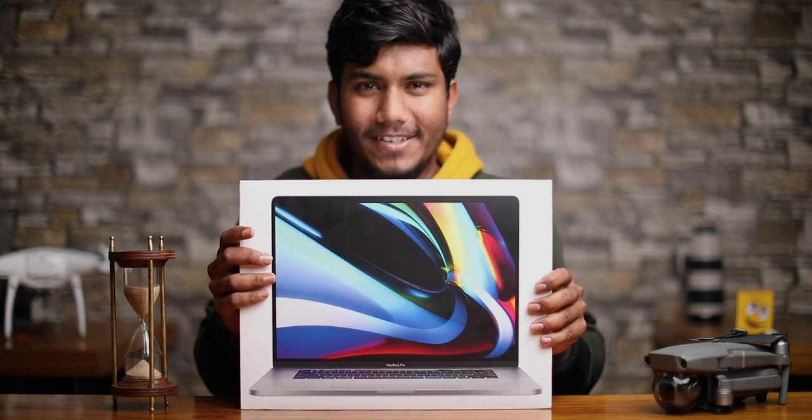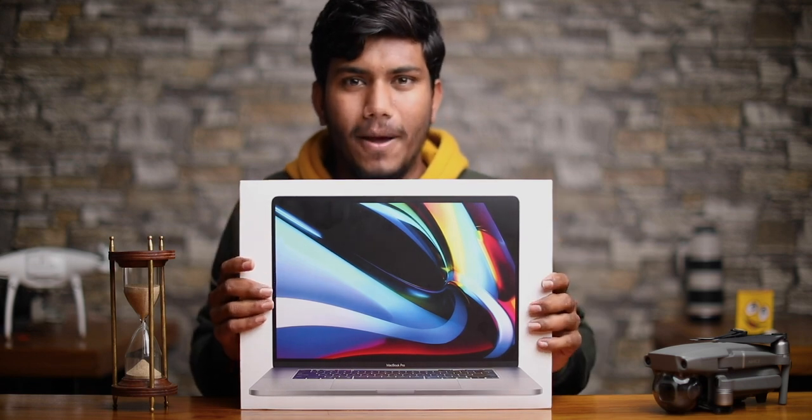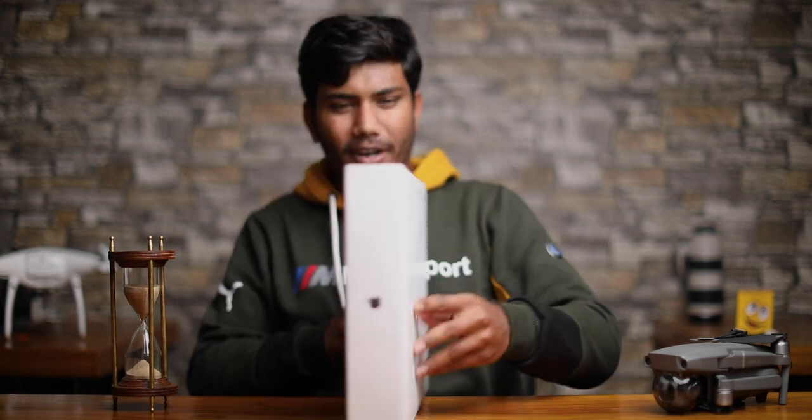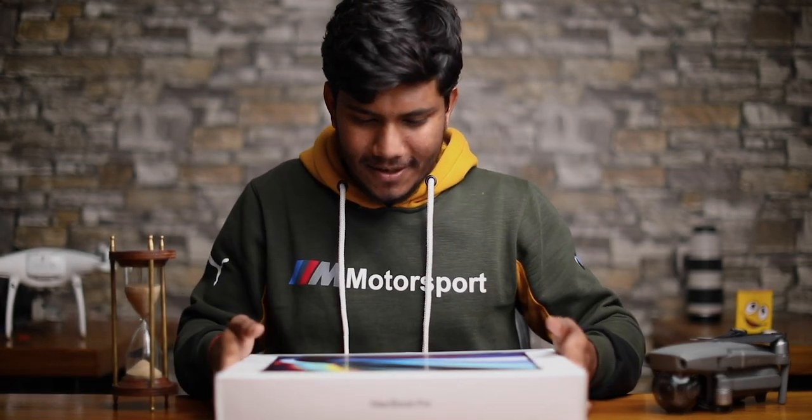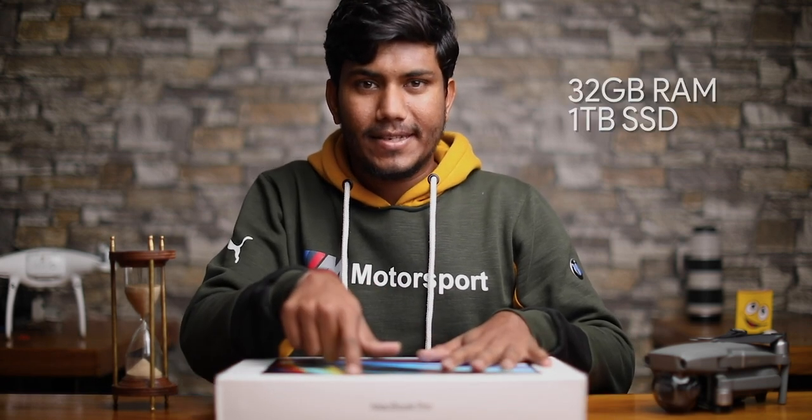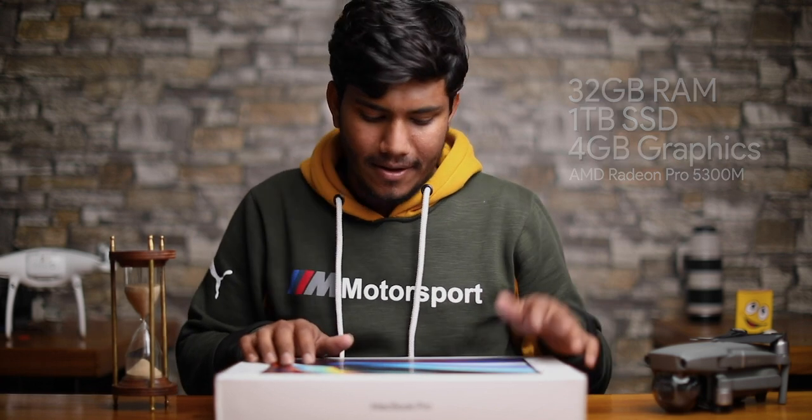Apple MacBook 16-inch, which was recently launched just one month ago — the 15-inch became the 16-inch. Before unboxing, here are the specifications: 32GB RAM, 1TB SSD, 4GB Radeon Pro 5300 graphics card, improved audio, 4K display, and a physical escape key. It's good.